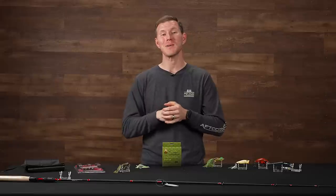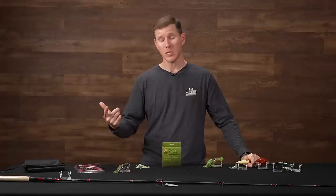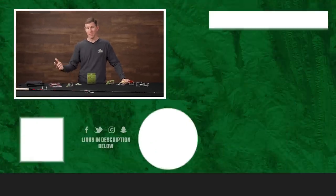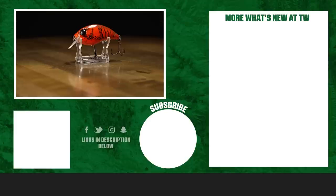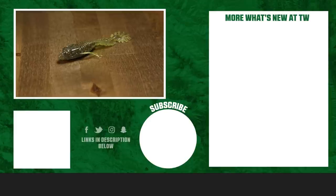That's going to wrap up this week's episode of What's New at Tackle Warehouse. As always, thank you for tuning in and checking out these new products with us. To shop for them or learn more, make sure to click the link in our description. If you want to see more videos like this, don't forget to subscribe to our channel, and let us know in the comments which one of these you're excited to use. Make sure to sign up for our Fantasy Fishing — we'll see you all next week.